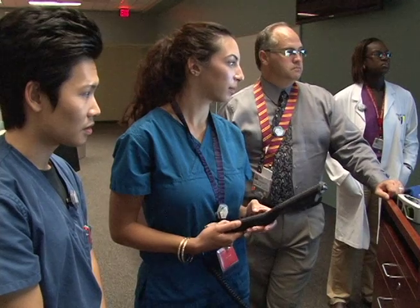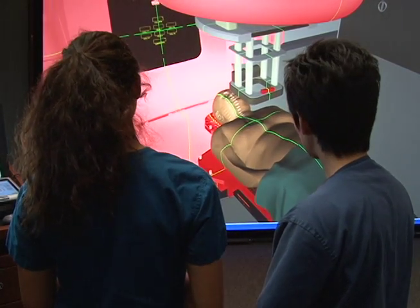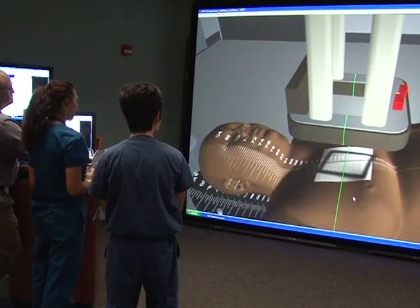I think the greatest thing is that it's just like an actual linear accelerator. You have a patient, you can switch out which patient you want, you can switch out which areas you want to treat. It just gives you a bunch of options. I think that's the greatest thing.